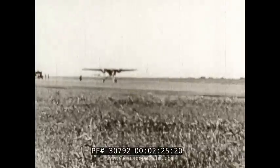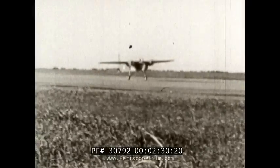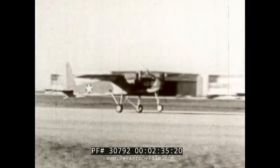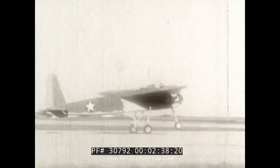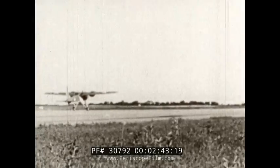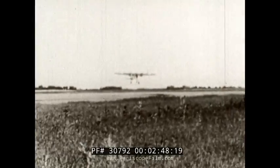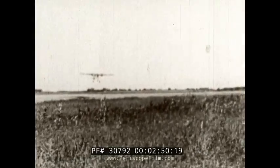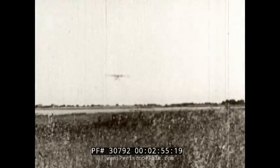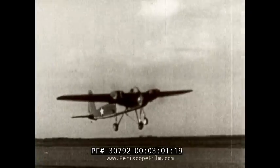The side view of the take-off shows the attitude of the plane, both while taxiing and at the time of take-off. The plane lands under radio control. This is for practice.